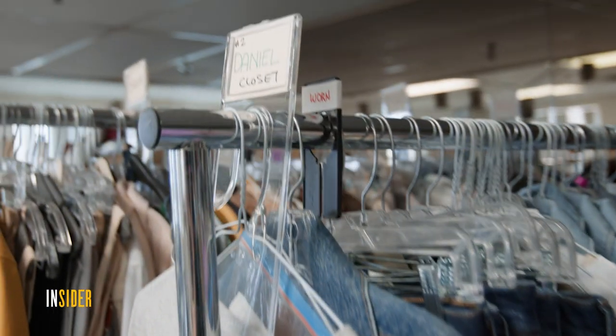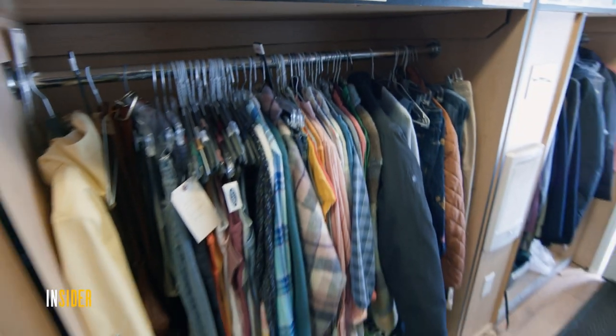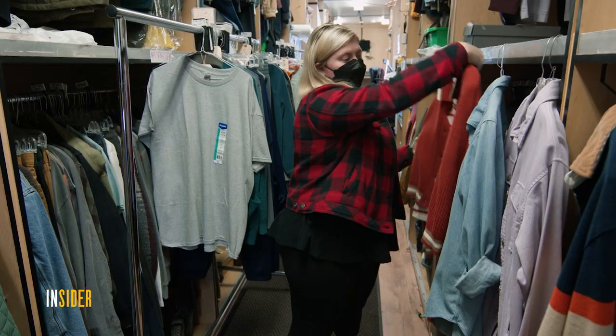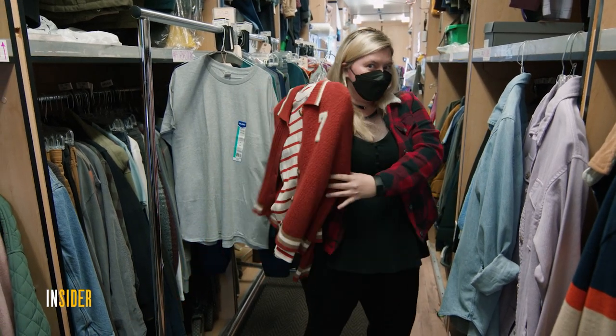Go to the malls, go online, go to vintage stores, shop like crazy, fill up racks, have fittings, and then return the things that don't work. We probably have about ten outfits that we try on the actor to figure out the one outfit.